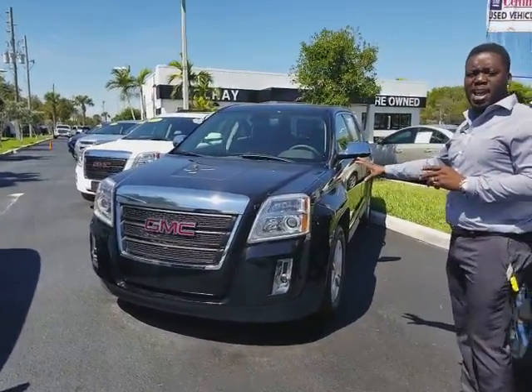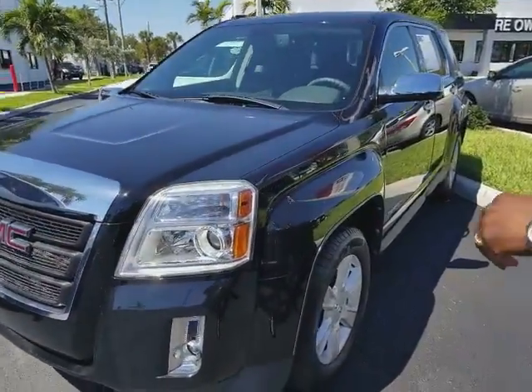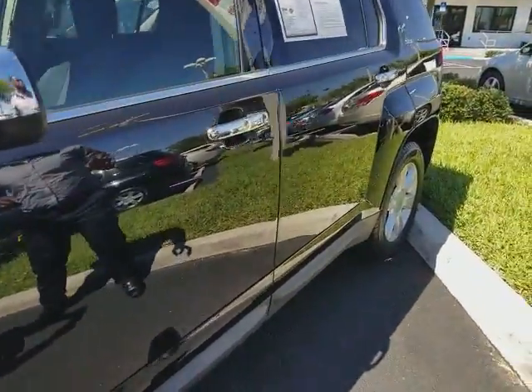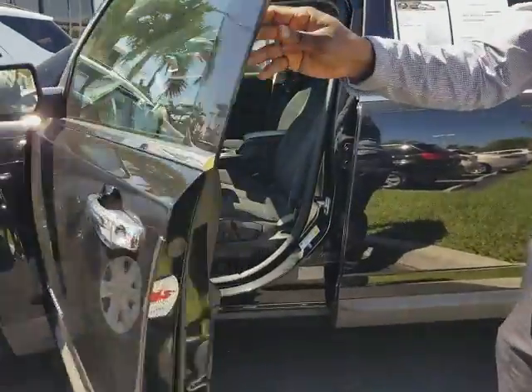I just want to let you know it's black carbon metallic on the exterior. It went through our service department. It's a four-cylinder 2.4 liter, very good on the gas mileage, with a six-speed transmission. The vehicle only has 15,455 miles on here.